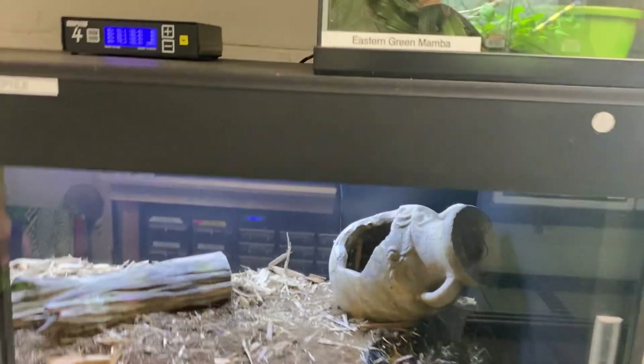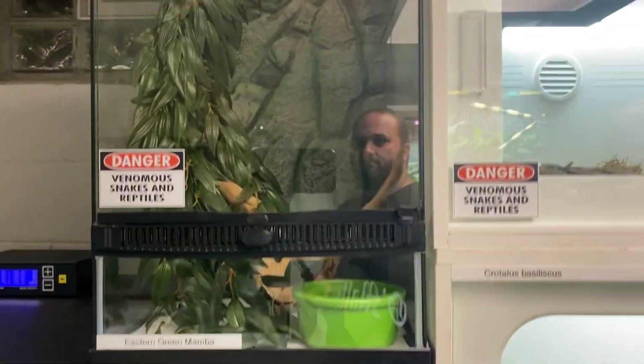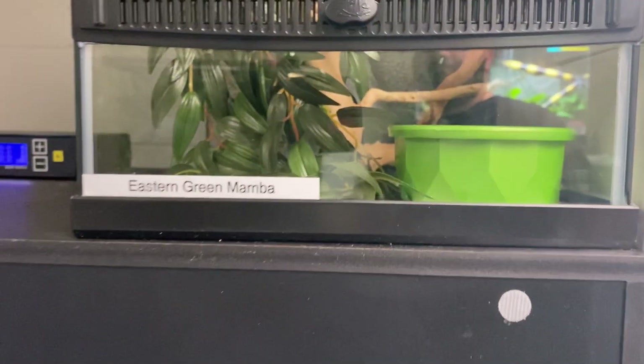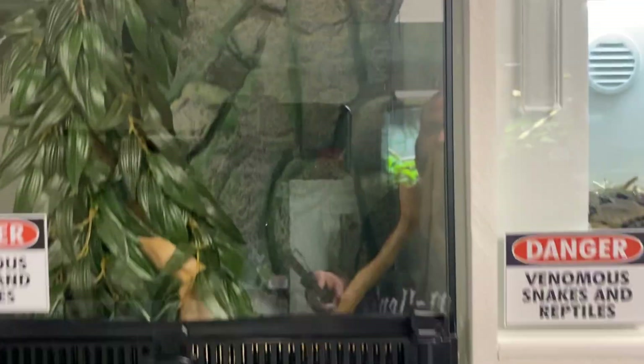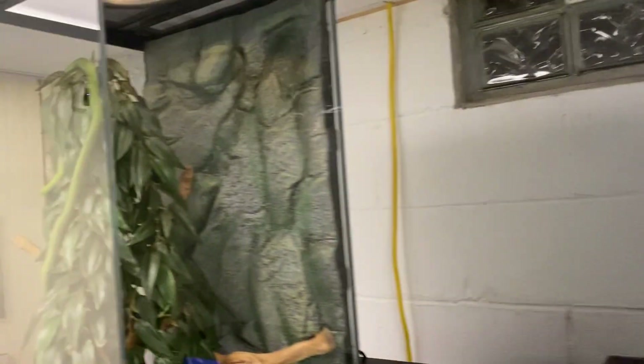Along with those rinkhals that came in, I got a pair of Dendroaspis angusticeps — Eastern green mambas. They're still young, fairly freshly hatched or freshly born. Both of them are in shed right now and eating like crazy.